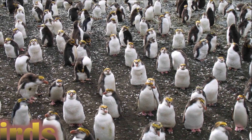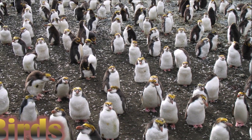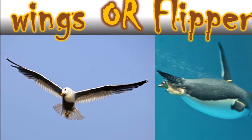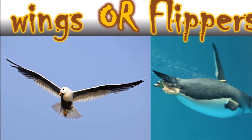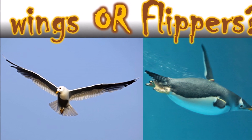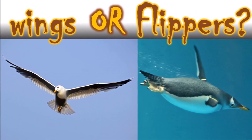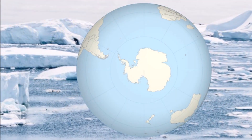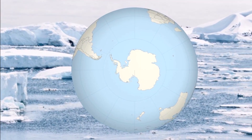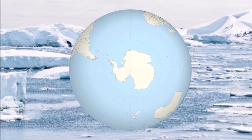Penguins are amazing because they differ from any other birds we have ever seen. Other birds have wings for flying, but penguins have flippers for swimming. Therefore, penguins cannot fly. Most penguins live in the southern hemisphere — no penguins live at the north pole.